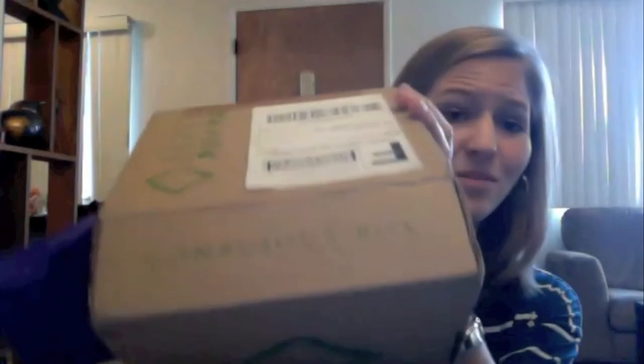I encourage you to give Conscious Box a try — it's great to support these sustainable companies and sample some of the new up-and-coming ones. Thanks so much for watching as always. You can find me on all the various social media sites linked below in the YouTube channel. Please be sure to subscribe and I will hopefully see you in the next video. Bye guys!